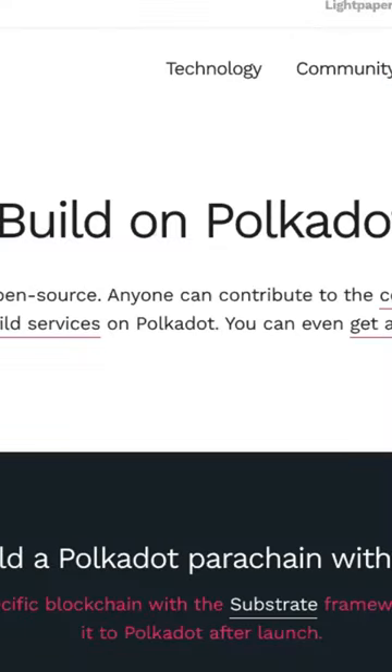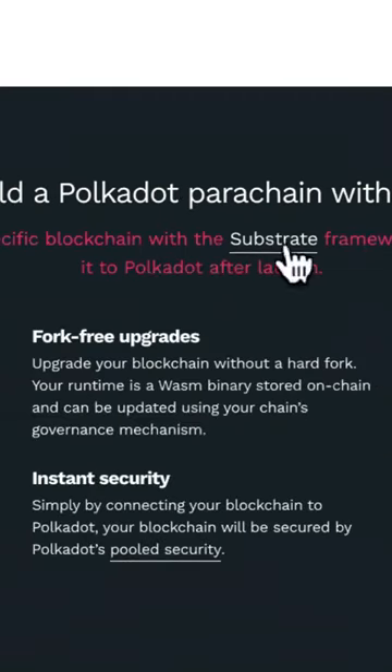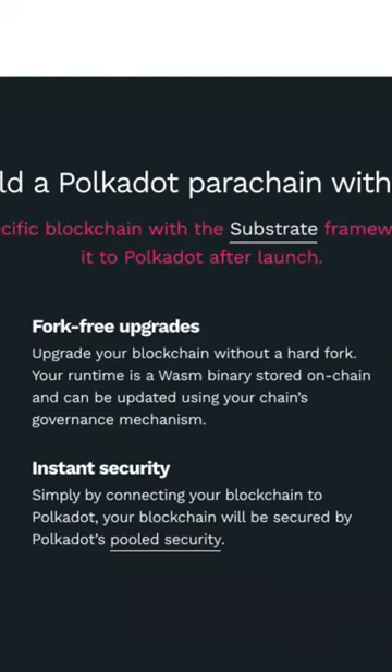You can build on Polkadot — did you know you can do that? Polkadot is 100% open source. Anyone can contribute to the code base, run a node, or build services on there. You can even get a grant. So you can come and look at the instructions on how to build.